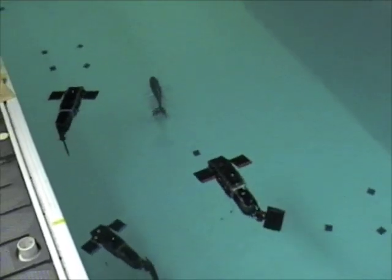Each fish robot decides where to go automatically based on position data received from an external computer vision system. This position information is used in conjunction with an onboard compass and depth sensor to swim towards the shark while maintaining a fixed depth.